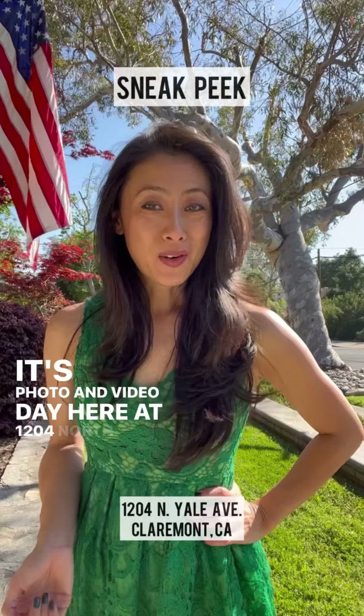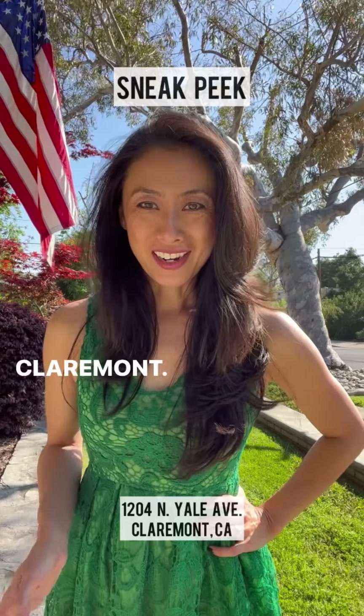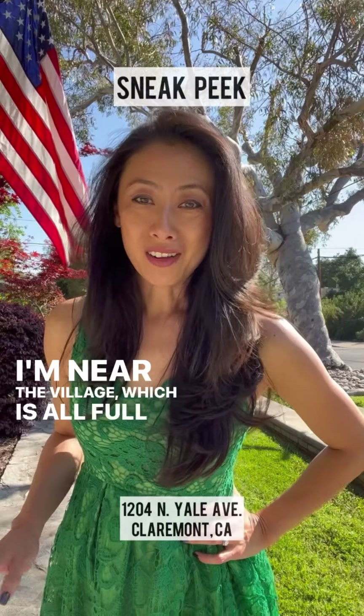It's photo and video day here at 1204 North Yale Avenue in Claremont. I'm near the village, which is all full of shopping, restaurants, college campuses, fine K-12 schools as well, and parks nearby. It's an amazing location.